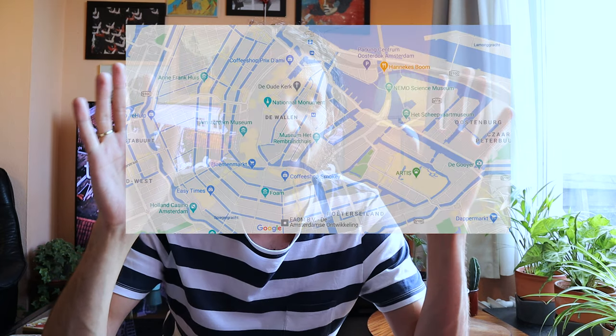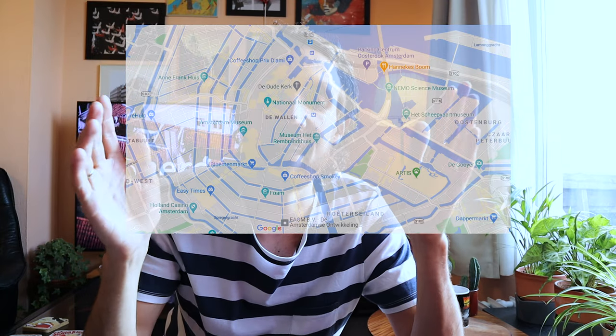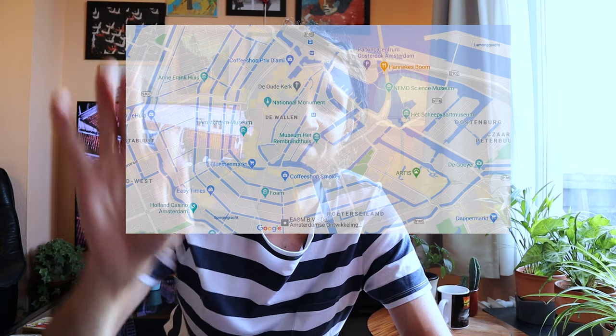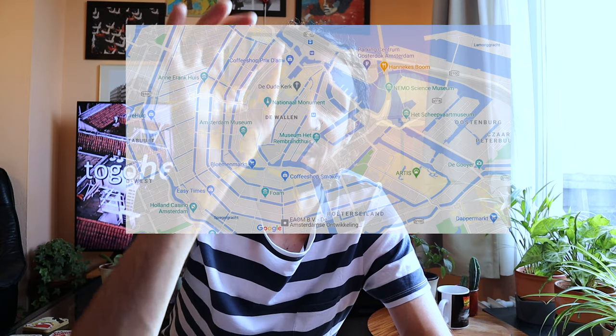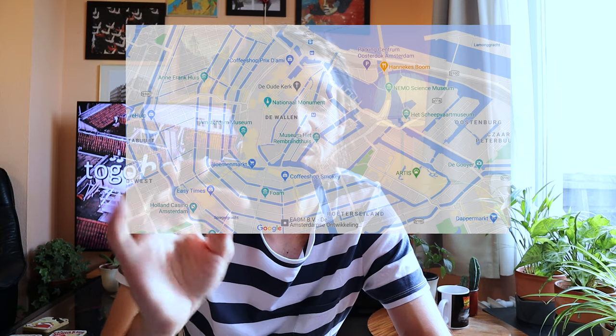First things first, here's the map of Amsterdam. If everything goes right and if my editing skills are up to the test, the map is now on the screen. As you can see, it looks a bit like an onion — the city, I mean. These are the canals. And today we're going to take a look at this canal which starts right here in the north and we're going to go down to the south.